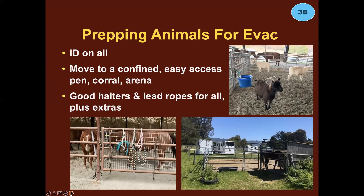Have good halters and lead ropes for everybody, and have extras — where you can get to them quickly. During the Kincade Fire in Sonoma Valley, a portable barn collapsed and 14 horses were trapped. All the halters and lead ropes were attached to the stall doors and were completely inaccessible under the collapsed barn. Fortunately, the owner had a whole set in her trailer. Make sure you have extras stored somewhere other than on the stall doors.